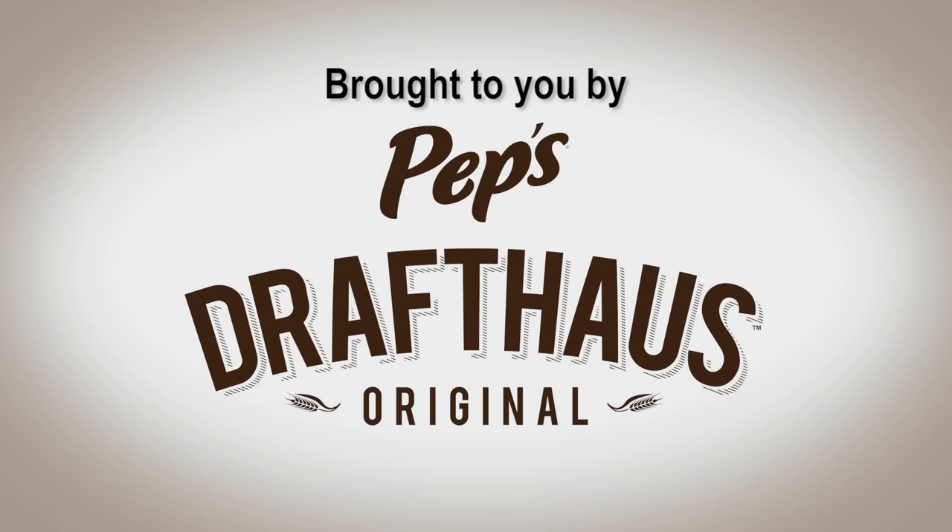Based out of Green Bay, Wisconsin and available in grocery stores across the Midwest, Pep's Drafthouse Pizzas combine newly handcrafted recipes, exceptional ingredients, and big taste. Each style of pizza is inspired by award-winning breweries and restaurants from across the country. We recommend the taproom double with double the sausage and double the pepperoni. Ask about it wherever you shop for groceries or visit pepsoriginal.com to find a store near you. Pep's Drafthouse Pizza — tap into that handmade, big flavor, and bigger topping pizza.